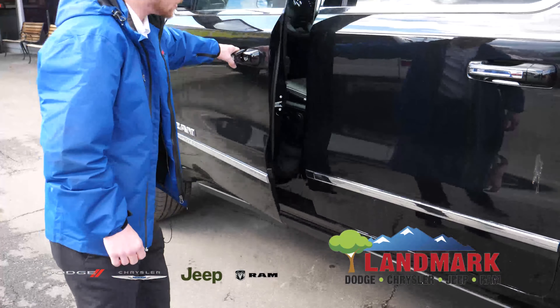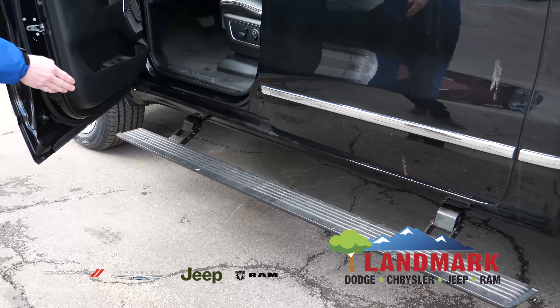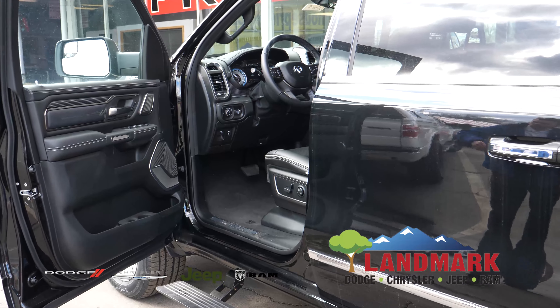Come with me, let's take a look inside. Inside of the vehicle you have the power folding amp running boards that go down as soon as you open the door of the vehicle.